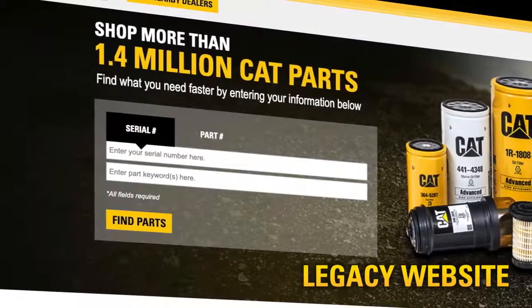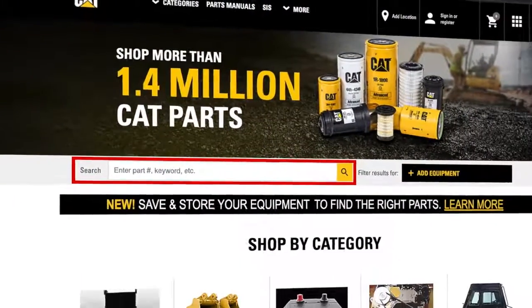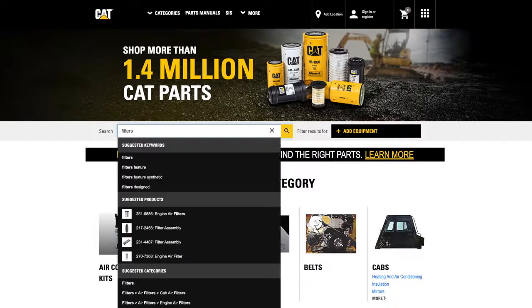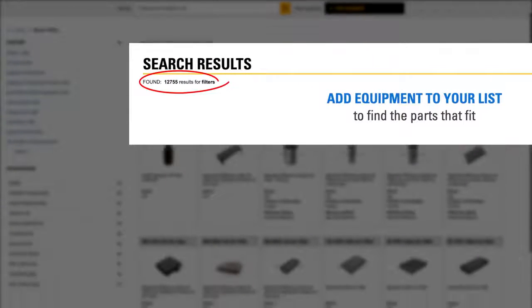Our first goal was to simplify the previous search areas into one universal search. The newly enhanced search will help identify the right parts to match your equipment faster. A search by product family, such as filters, will return all the possible matches within the full Caterpillar inventory.